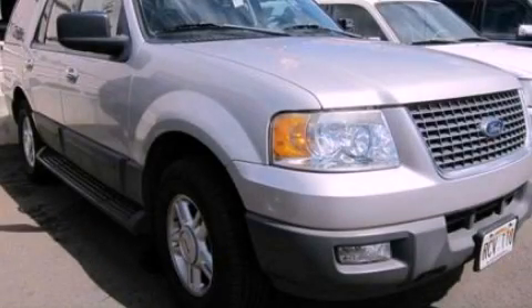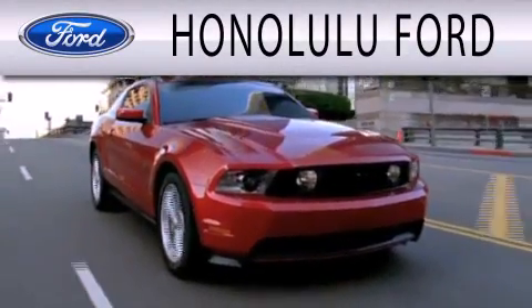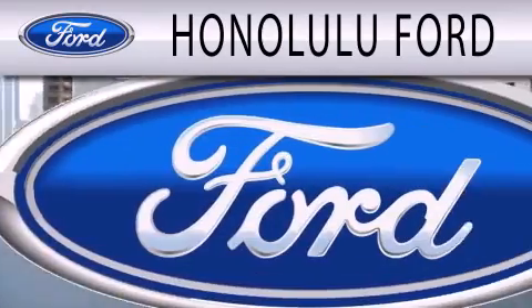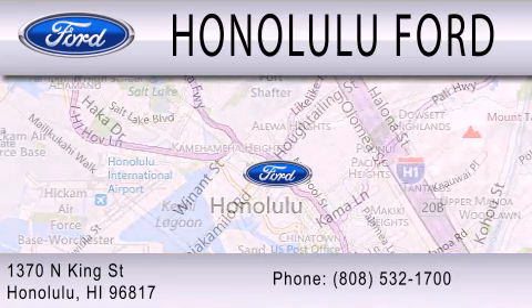Call now to find out how you can own this breathtaking vehicle. Honolulu Ford is dedicated to doing everything possible to ensure that the experience you have selecting your next vehicle is as pleasant as possible. We are located at 1370 North King Street in Honolulu.